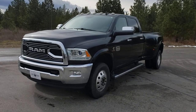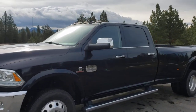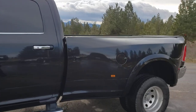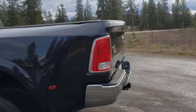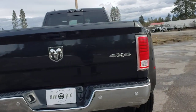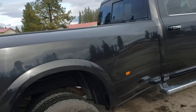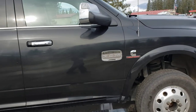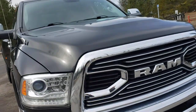Here we have a 2017 Ram one-ton crew cab dually — this is a Laramie Longhorn with the Cummins, and it is a gorgeous truck. One owner, 94,000 miles on it, so still not quite broken in. It's on a diesel, so these Cummins trucks run for a long time as long as you're taking care of them.